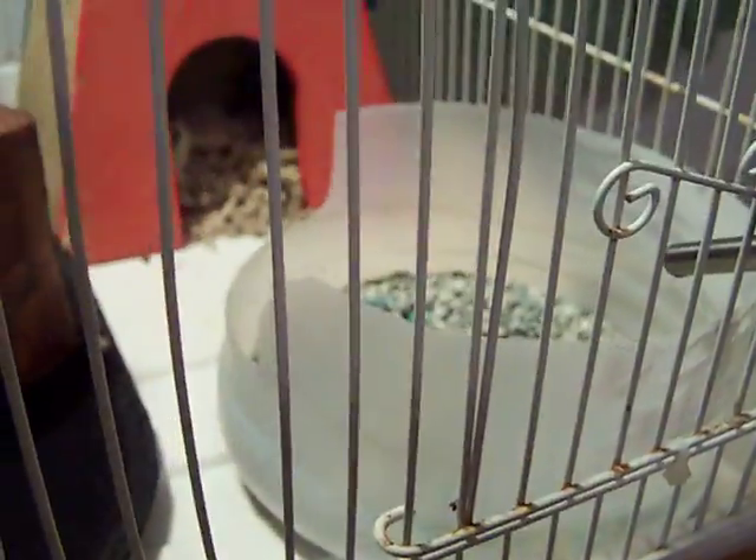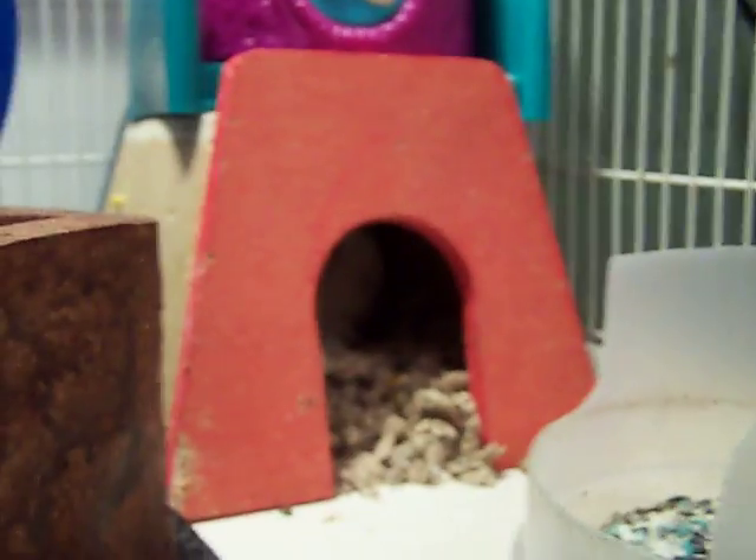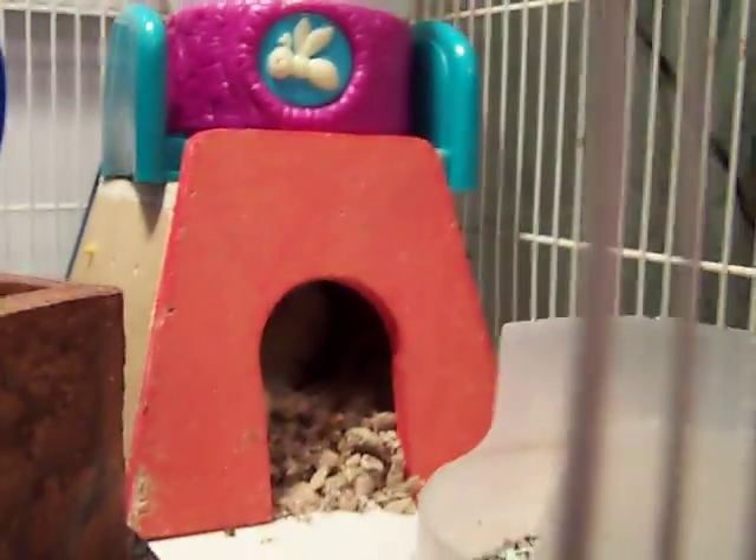In the other corner, you have this water bottle and another litter box. Now, when hamsters get to be about two or three, they get really lazy.